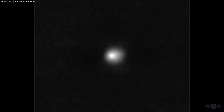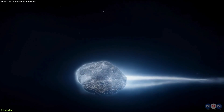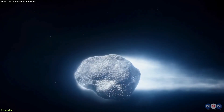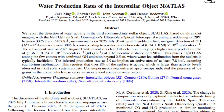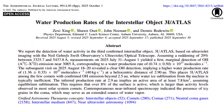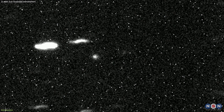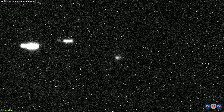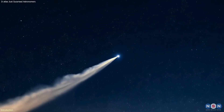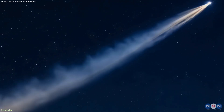We've talked about Three-Eye Atlas before, but recent observations have revealed something new and scientifically significant. Astronomers have now detected strong water outgassing at a surprisingly large distance from the Sun, something not typical for most comets. This development offers a clearer look at how this interstellar visitor behaves and what it's made of, while also challenging some of our current models of cometary activity.